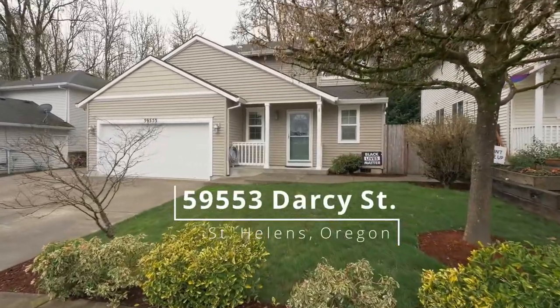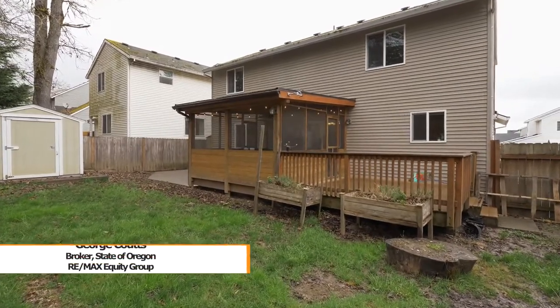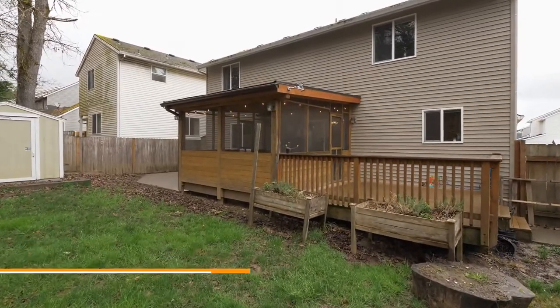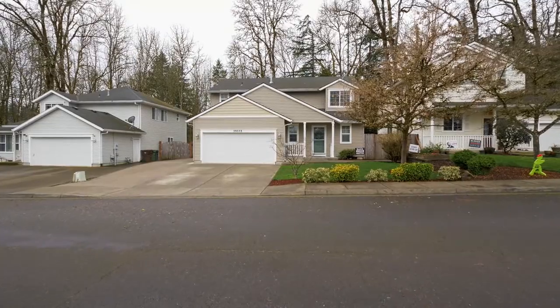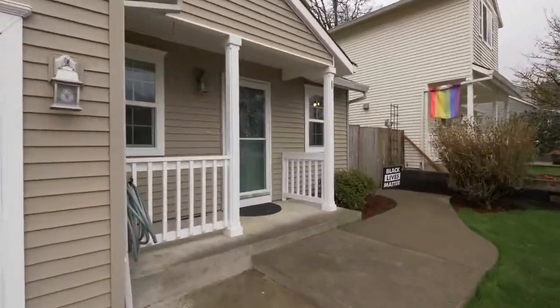Welcome to this fantastic opportunity for a beautiful home in St. Helens, Oregon. Situated in a quiet neighborhood about 30 miles northwest of Portland, it's an ideal location for small town life with a wide variety of recreational options.